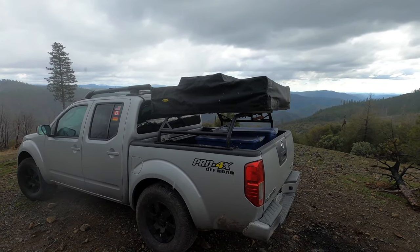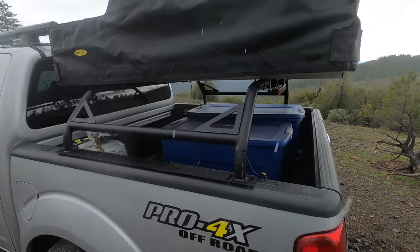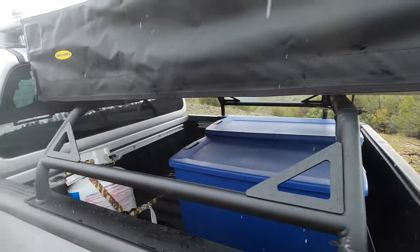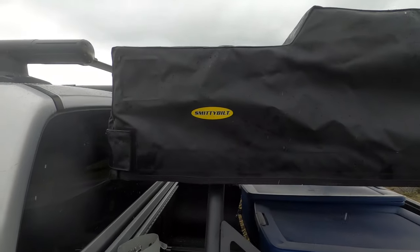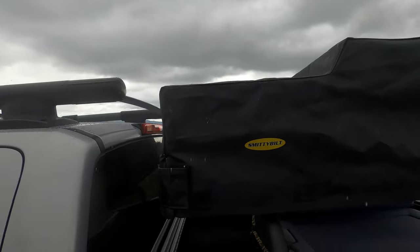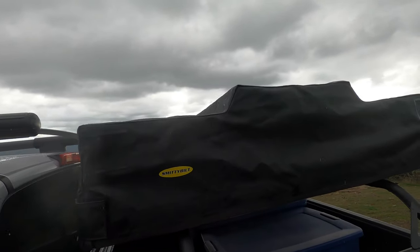This is the tent folded up. One of the reasons I didn't go with a very high bed rack is I still want to keep a low profile for gas mileage — I didn't want the tent sticking out too much. So it's a little bit hidden in the profile; it sticks out a little bit.